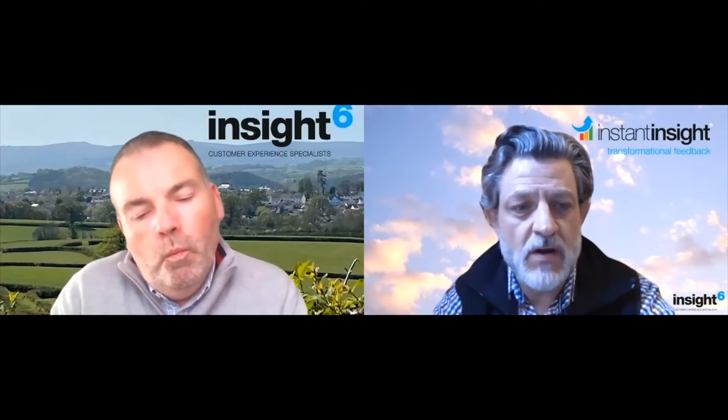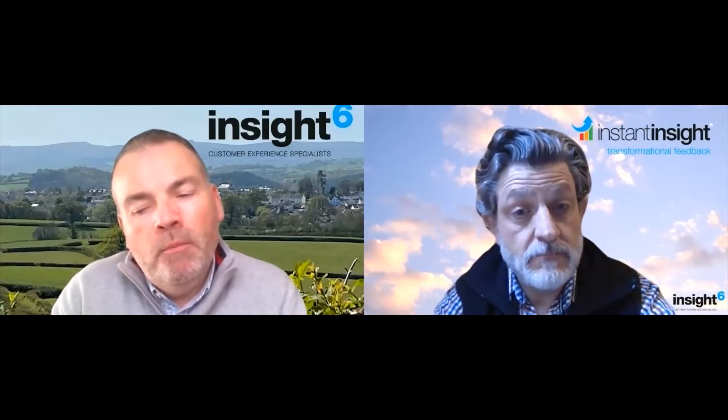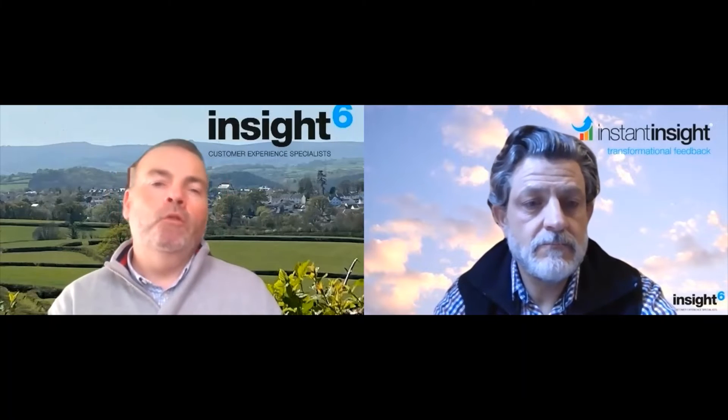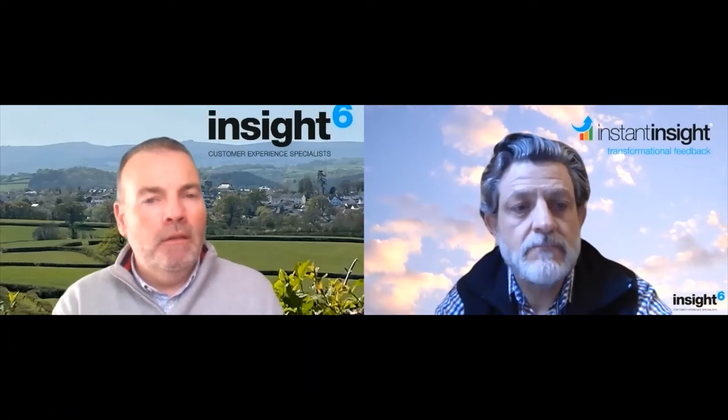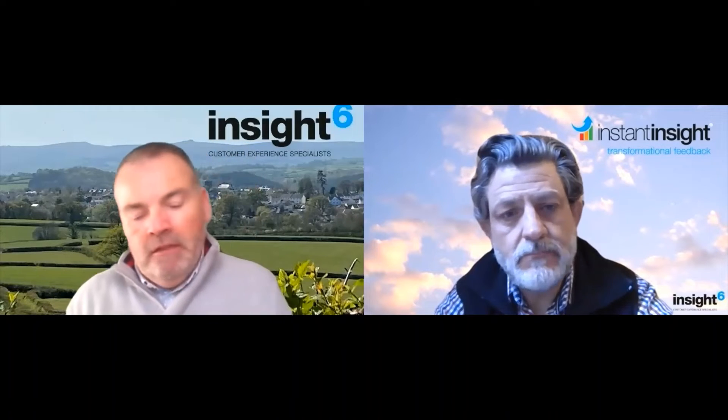And if you're a business that, having heard what we've talked about today, thinks you might be in the risk zone - come on to Cider and CX and talk to us about that so we can give you some practical advice and help. So Rich, I'm going to talk about the risk zone and then hand back to you to talk about the awareness zone.